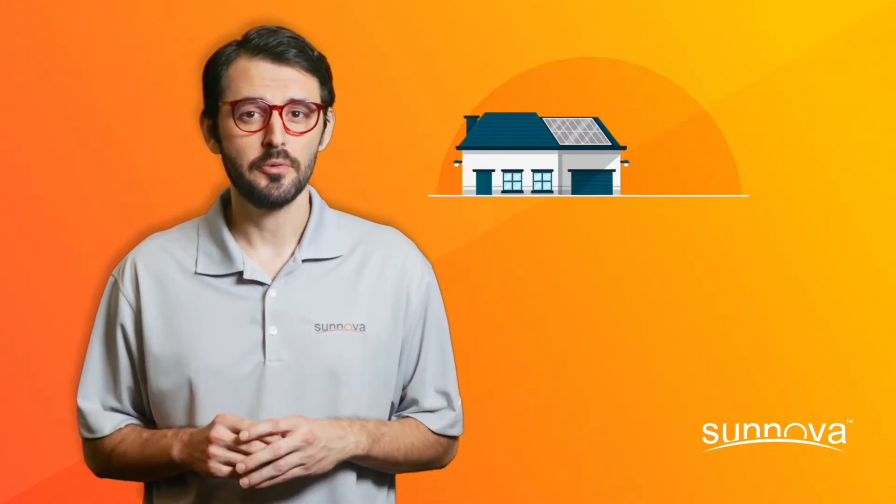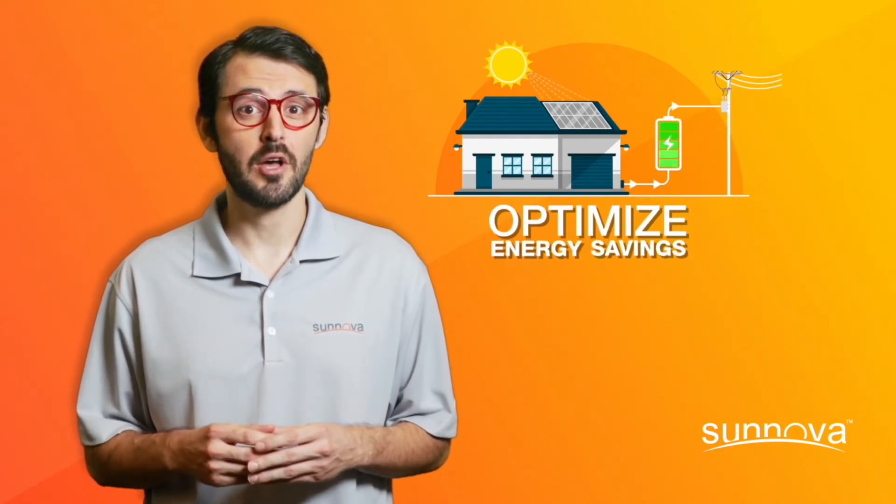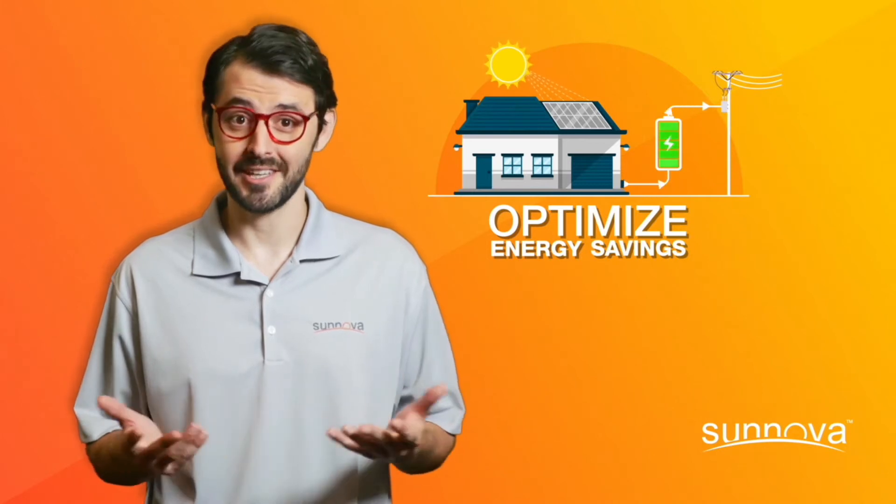But did you know that if your utility has time of use rates, a battery storage system can also help you optimize your energy savings? Well, it can.